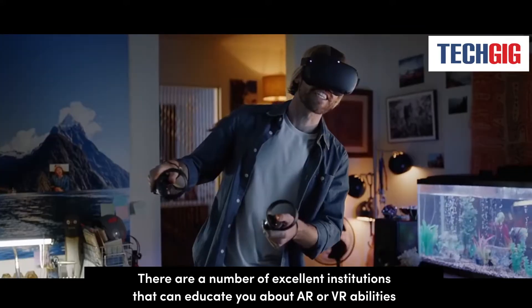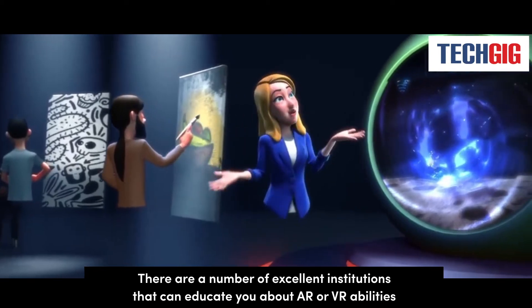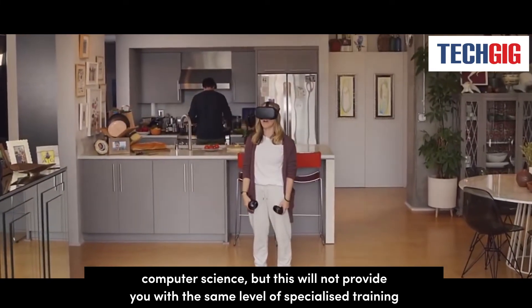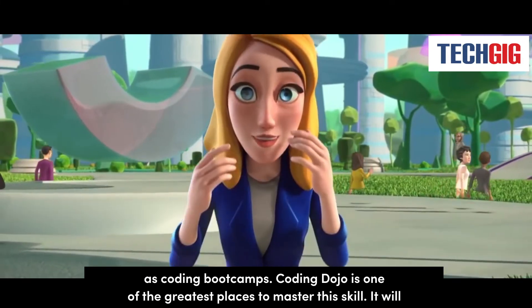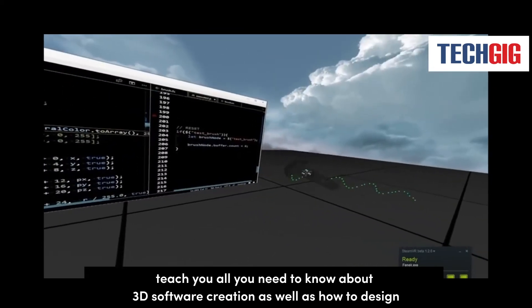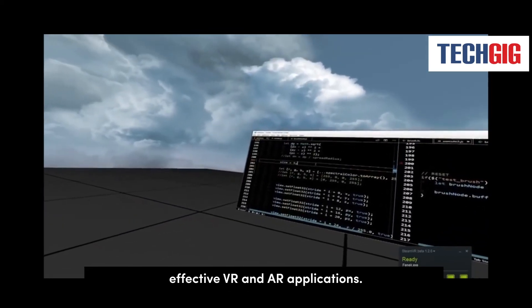There are a number of excellent institutions that can educate you about AR and VR abilities and assist you in launching your career. You may always pursue a bachelor's degree in computer science, but this will not provide you with the same level of specialized training as coding bootcamps. Coding Dojo is one of the greatest places to master this skill. It will teach you all you need to know about 3D software creation as well as how to design effective VR and AR applications.